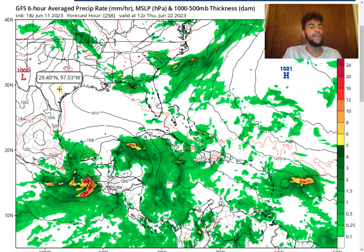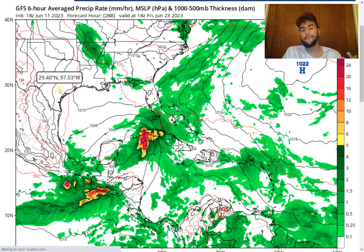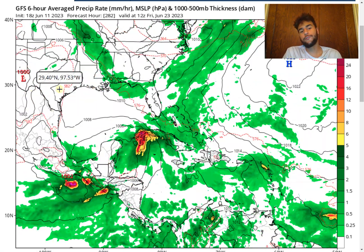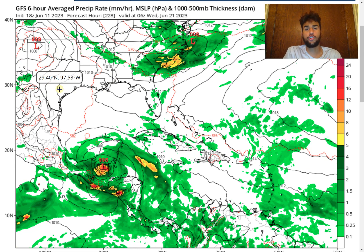Looking at an even more long-term forecast, interestingly enough, we see that the convection stays over the Yucatan Peninsula and this area of convection could potentially lead to another potential tropical cyclone development right over the Caribbean moving towards Florida and up the East Coast. Of course, this is a fantasy scenario at this point, but this increased convection might not necessarily lead to this specific area of moisture developing into a tropical cyclone, but it could at least enhance convection enough for potentially, in the more long-term future, another tropical cyclone developing out of the Central American Gyre, which isn't uncommon for the month of June.